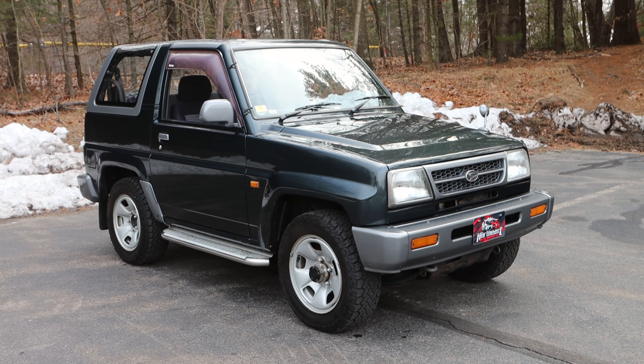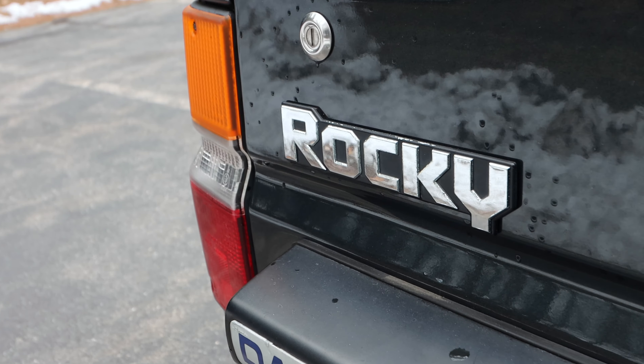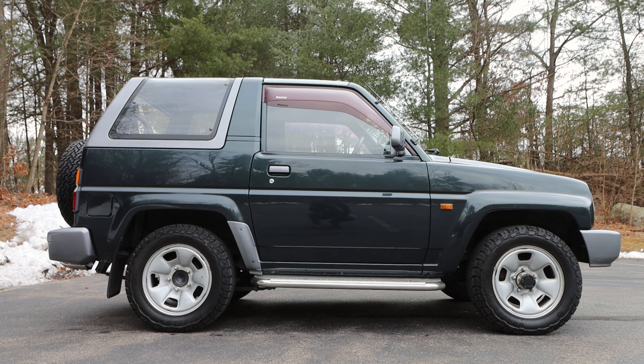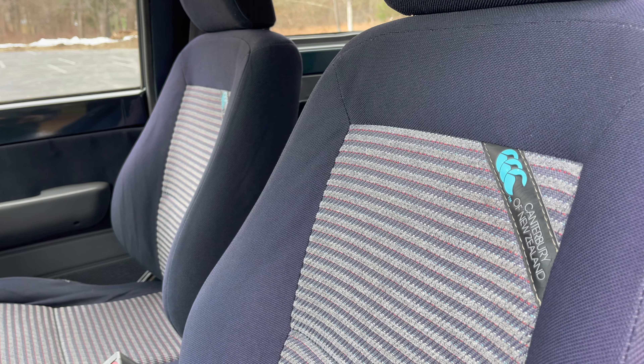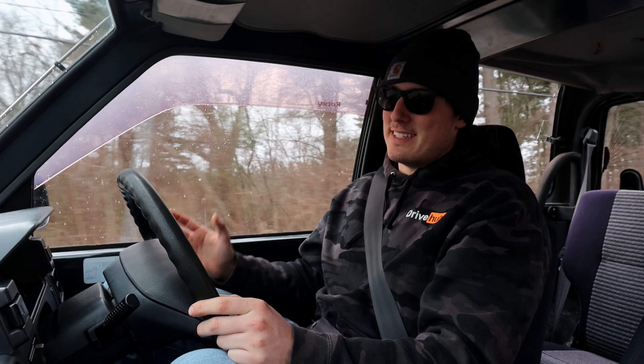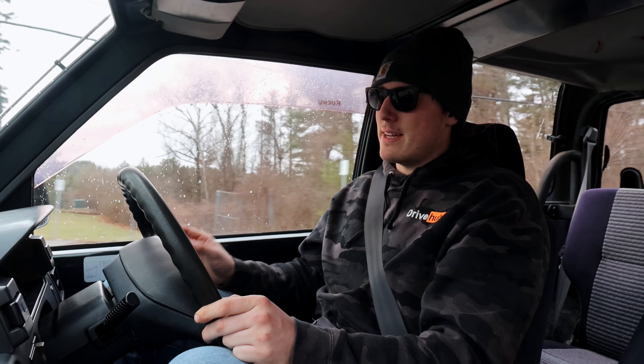This is the 1995 Daihatsu Rocky Canterbury, and it's a three-door mini SUV. It is small. Also known as the F300 series, to avoid the many various names given to these little mini SUVs among the different countries that they were sold in.